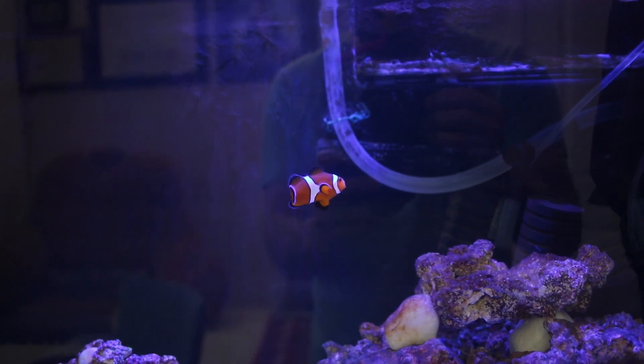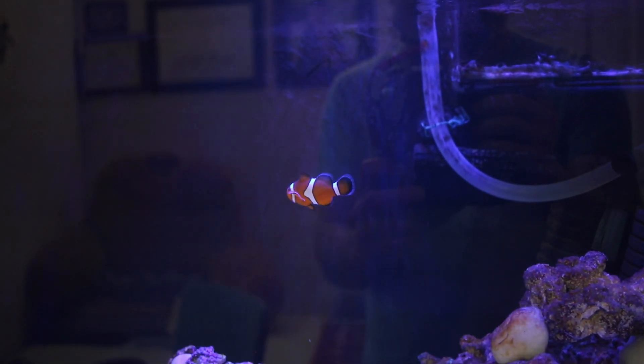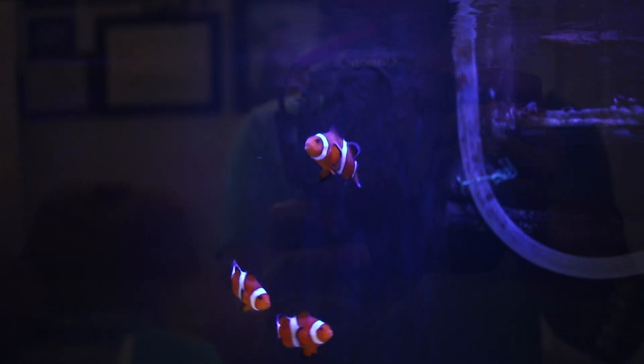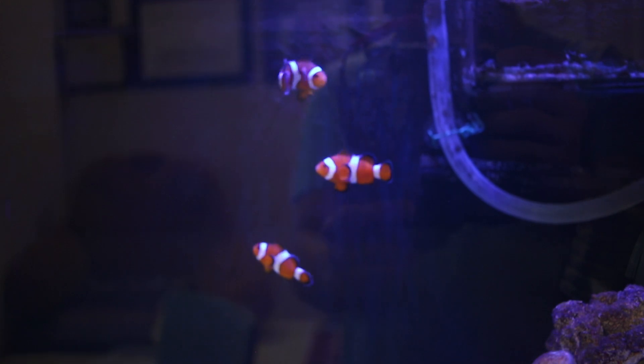These guys can get hurt. The fins will start ripping, they won't eat, they won't swim as much, they'll be more timid than before, and they'll keep on getting bullied as you can see right now, until they die.